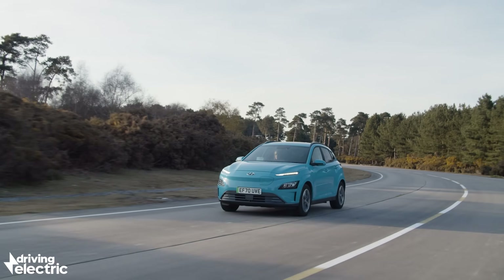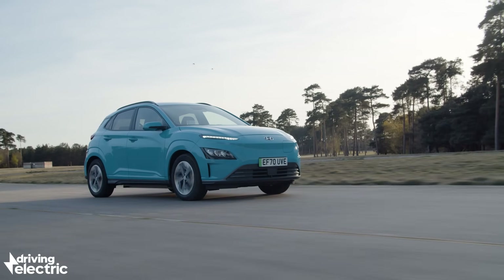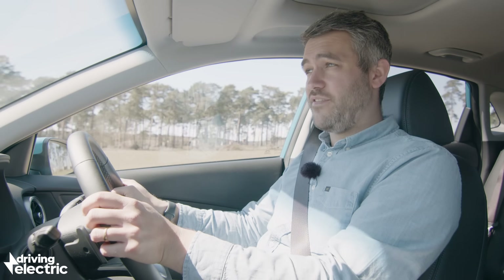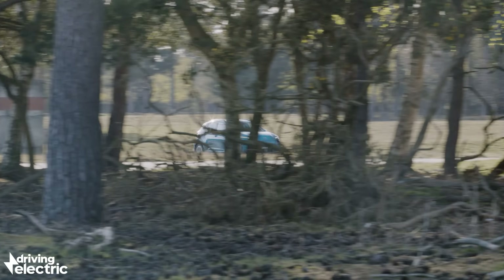But sometimes you just want to indulge a little bit, and with just over 200 horsepower under the bonnet, the Kona is actually pretty quick. In sport mode, 0-60mph takes less than eight seconds, and if you're aggressive enough you can spin the front wheels. But in a family SUV like this, you just rarely feel the need.